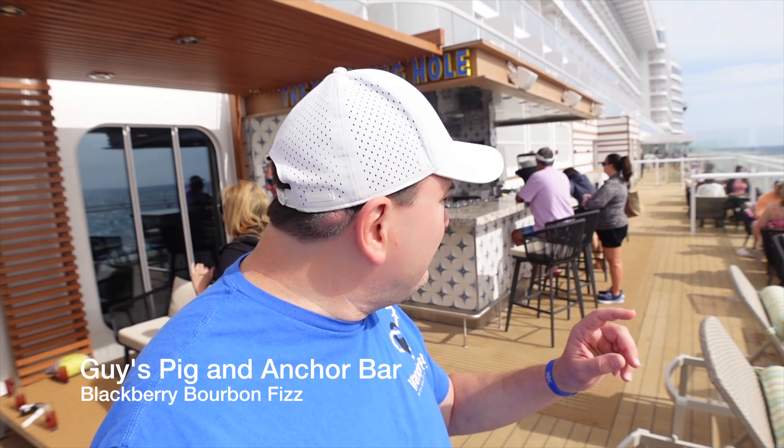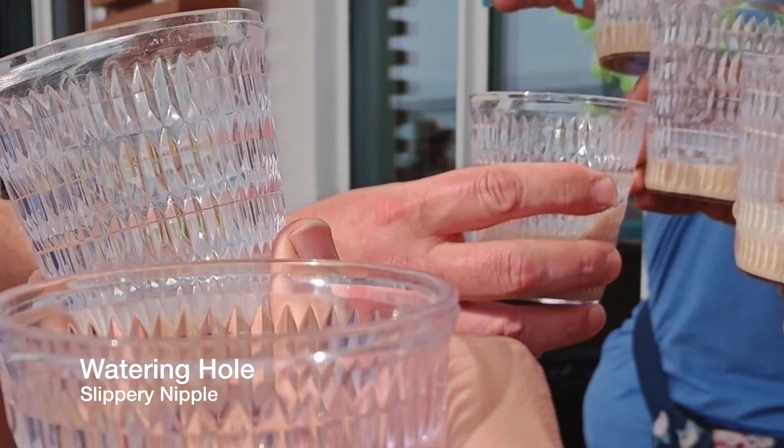From Guy's Pig and Anchor, we're headed to the Watering Hole next. This has been fun — this is probably the first time we've had a successful bar crawl. What a good time! Great group, small group, which I think really helps. And Melissa's joined us.